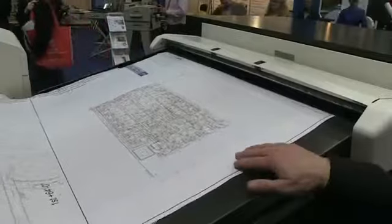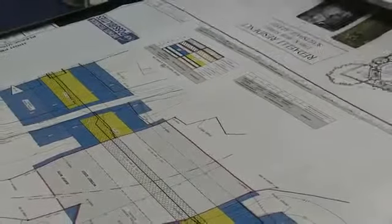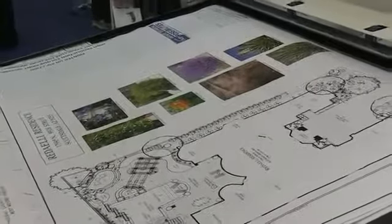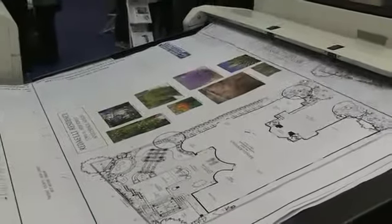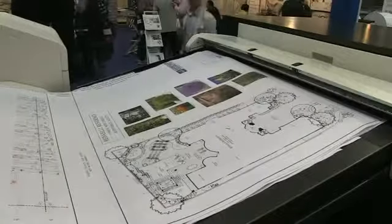The C7800 not only produces poster size images but is also suitable for technical imaging. KIPP is very well known for its technical printing capabilities in the monochrome environment. However, with the introduction of the C7800 we can now allow customers to print in color.